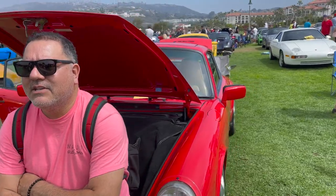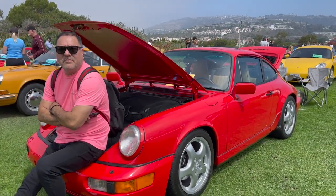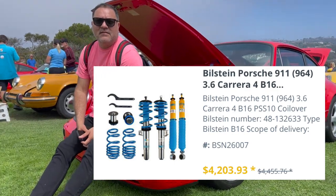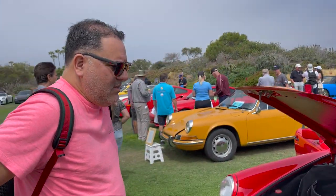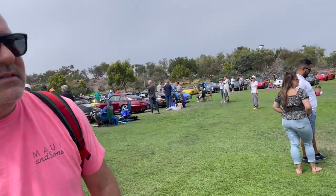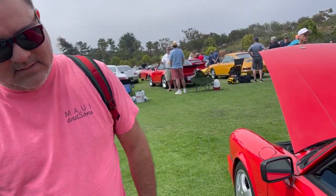Is it stock ride height? No — I changed it to Bilstein PSS-10s. It looks really nice. It actually sat really goofy — the 964 sat goofy. My dad's got a '90 forest green metallic 964. These look best with Cup 1s, 17-inch. Did you put these on or did it come with Cup 1s? I did. They look good — I think that's what makes the 964 the best. I love the Cup 1s.